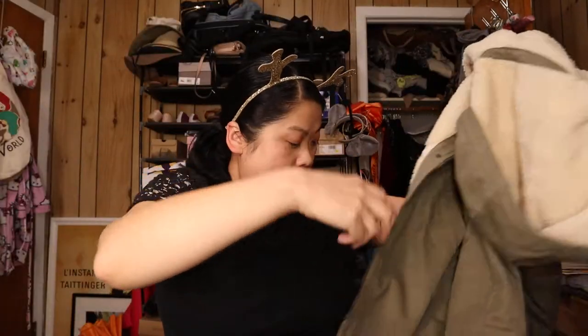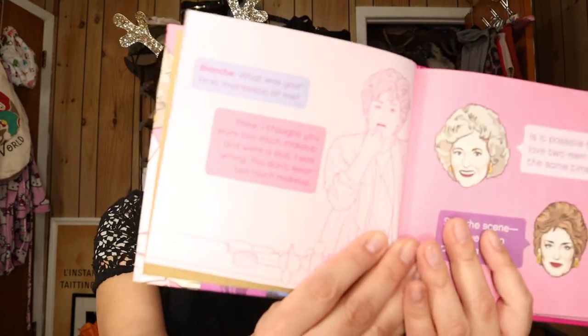My co-worker, the teacher that I work with, she got me an Old Navy gift card, which is so nice — we both love Old Navy. She also got me this 'Golden Rules: Wit and Wisdom of the Golden Girls' book. It's hilarious — the first page reads: Blanche asks Rose, 'What was your first impression of me?' Rose says, 'I thought you wore too much makeup and were a slut.' 'I was wrong — you don't wear too much makeup.' They are iconic.